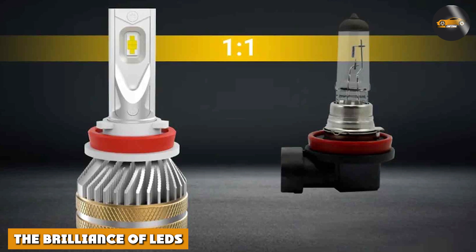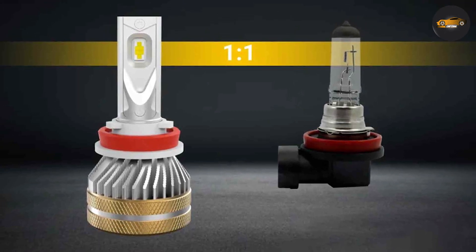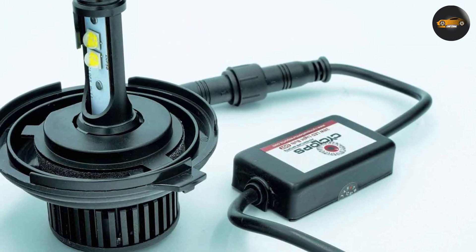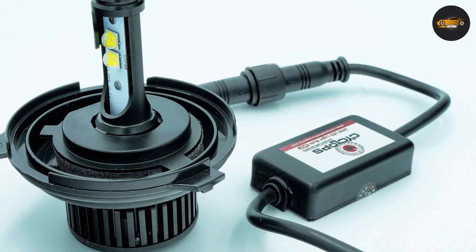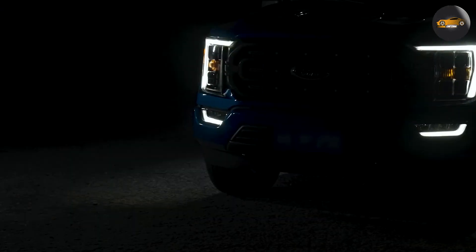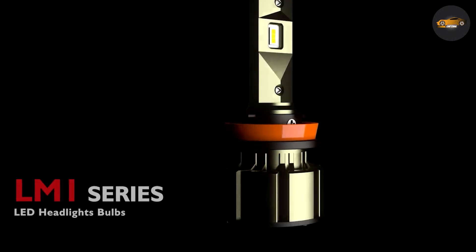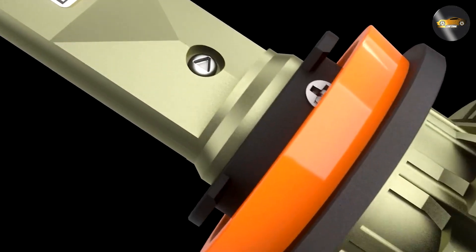Now let's shine a spotlight on LEDs. LEDs are a relatively newer technology in the automotive lighting scene, but they have been making waves. Instead of an arc, LEDs use semiconductors to produce light when an electrical current is applied. This results in a bright, crisp light that's energy-efficient and long-lasting. LEDs are also known for their quick response time, making them an excellent choice for headlights that need to switch on and off rapidly.